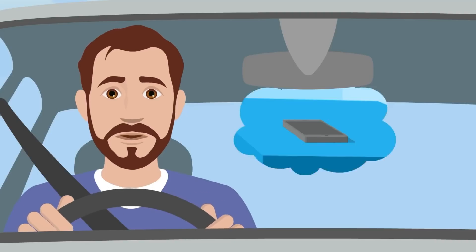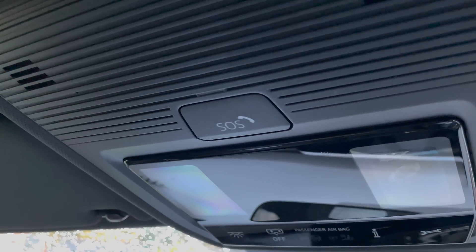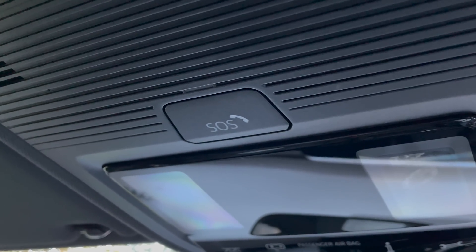First things first — you don't have to have a mobile phone connected to the car or even on your person for eCall to work. But it's very important to understand that you should only use this eCall button if the situation you're in, or something you can see, requires the emergency services.